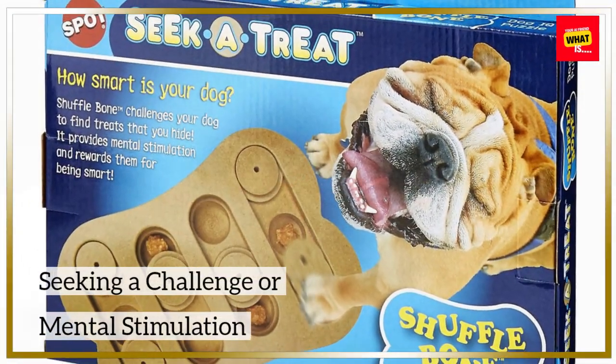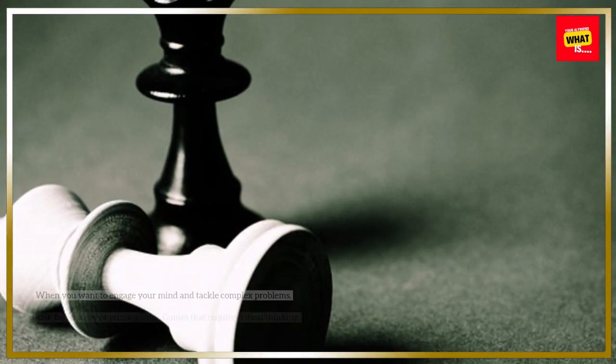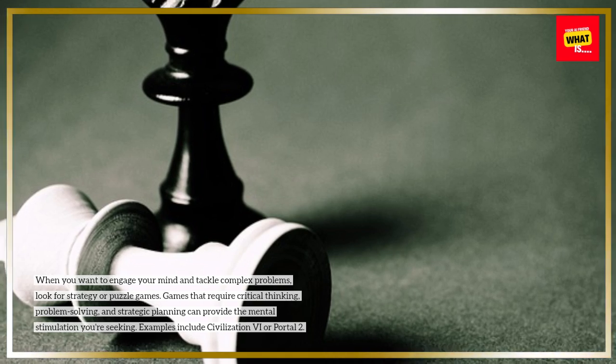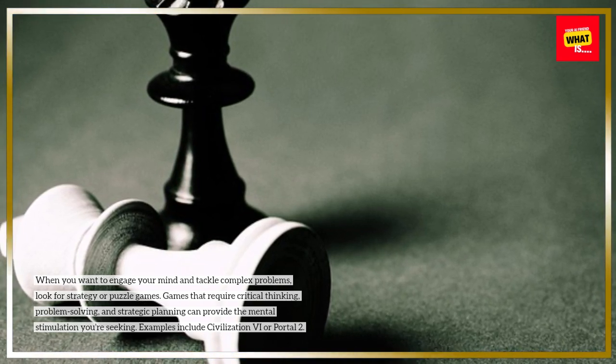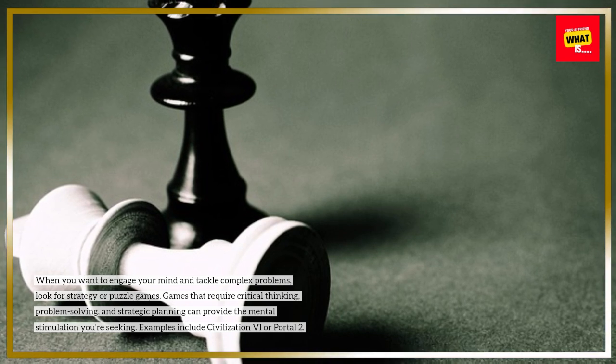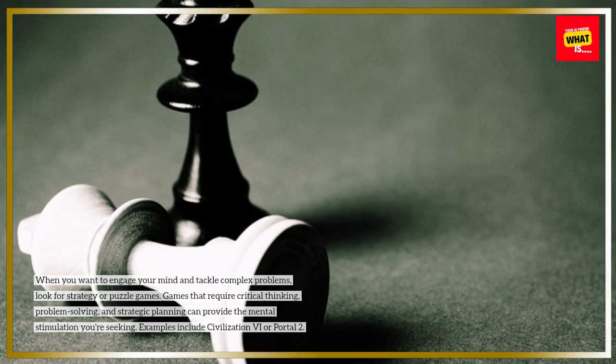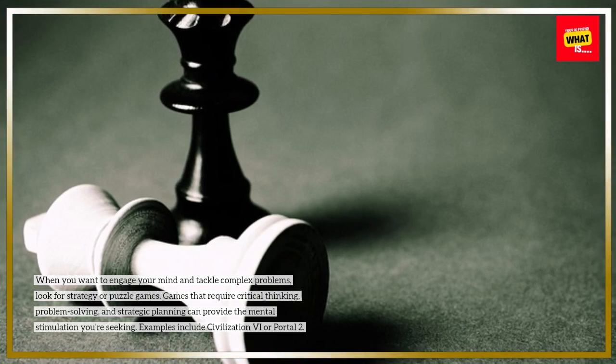When you want to engage your mind and tackle complex problems, look for strategy or puzzle games. Games that require critical thinking, problem-solving, and strategic planning can provide the mental stimulation you're seeking. Examples include Civilization VI or Portal 2.